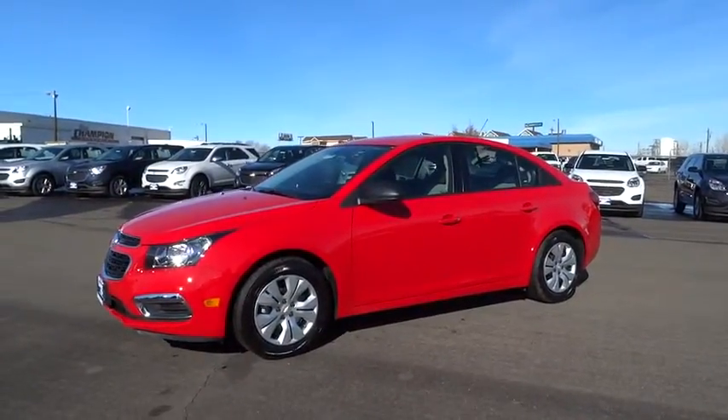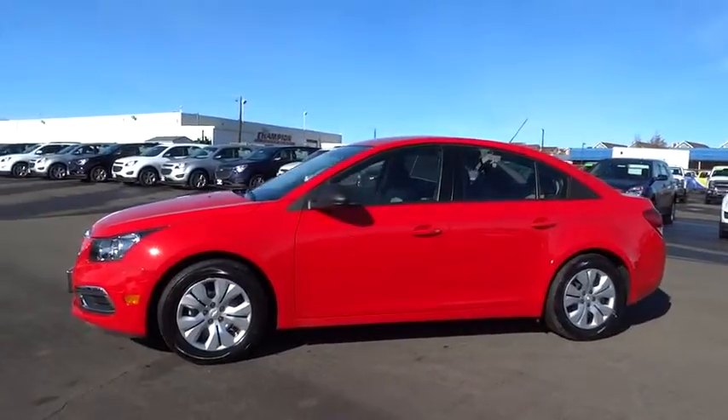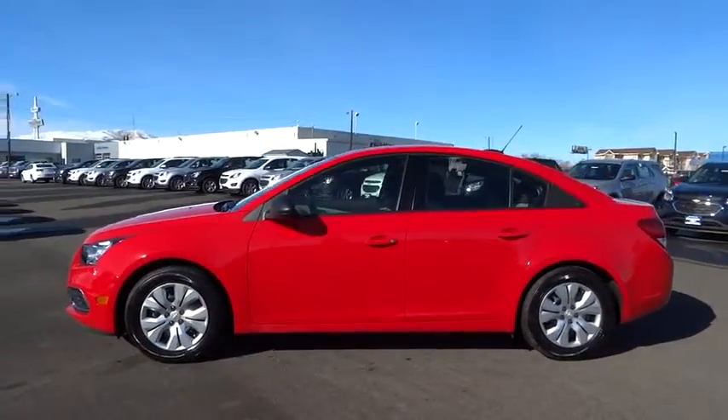2016 Cruze. The Cruze Blueprint calls for more than you'd expect. This vehicle has less than 700 miles.